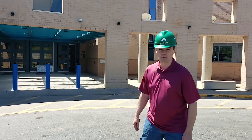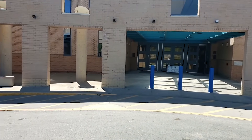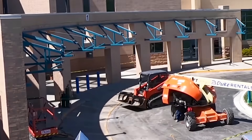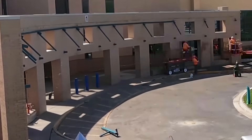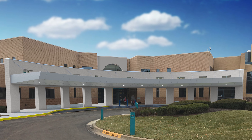Standing right out here at the main entrance off of 115th Street, you can see that our rain awning has been taken down. We are making some improvements to the exterior of the front of the building, and let's take a look inside.